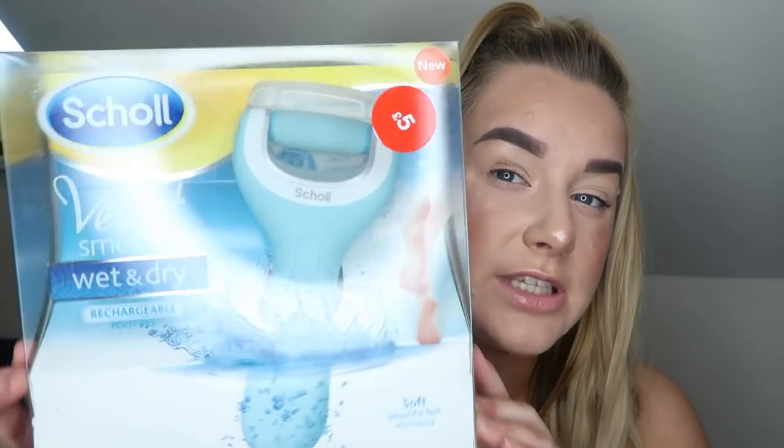The first item is the Scholl Velvet Smooth Wet and Dry Rechargeable Foot File. It's great for calluses and anything on your feet. I paid five pounds for it. These retail for around 59.99 — so they're worth about 60 pounds and I paid five pounds. I got a couple of these to put away as gifts, just for stocking fillers.